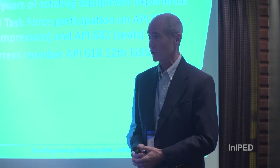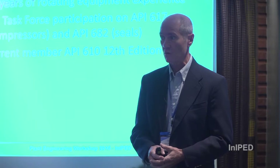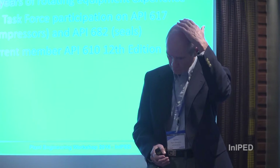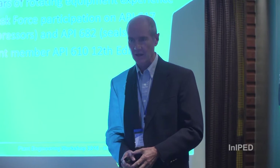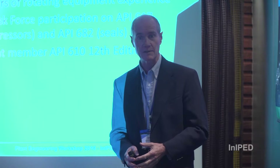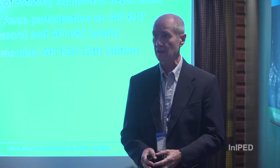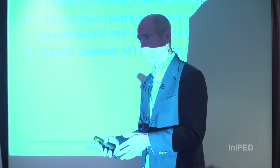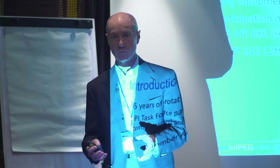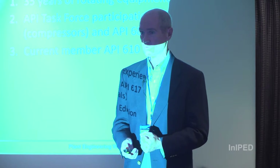I worked for that particular company for many years, so I have a good feel for the technology. I've been 35 years in the rotating equipment machinery group. I've had the opportunity to participate on several API task forces: API 617 for compressors, API 682 for seals, and I'm currently a member of the API 610 12th edition committee, which is going through final ballot and should be published early next year. Please ask questions at any time.